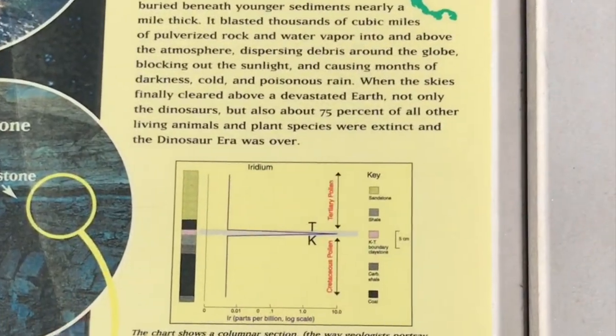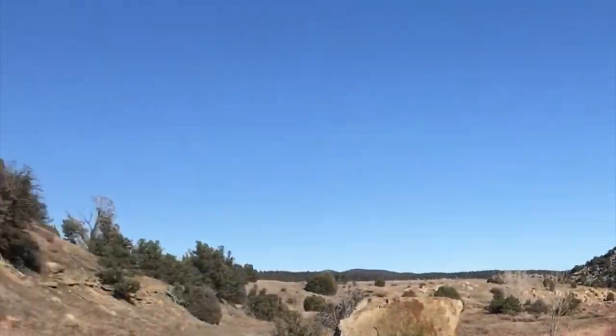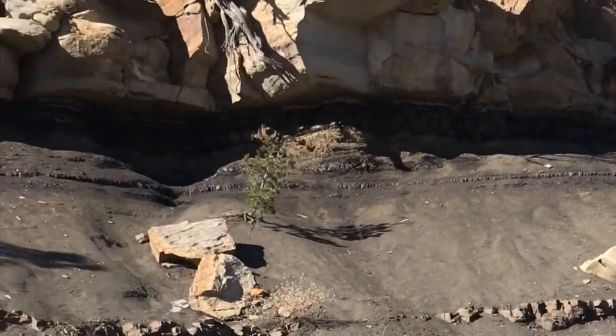The discovery of the KT Boundary and our understanding of its significance for life on the planet are relatively new, and it represents the ever-changing nature of our understanding of geology and life on this planet.